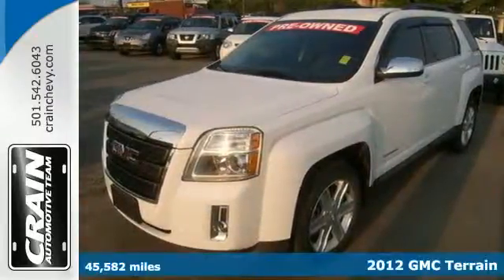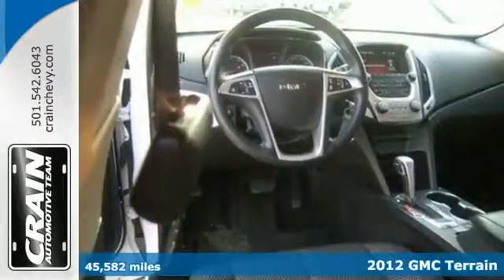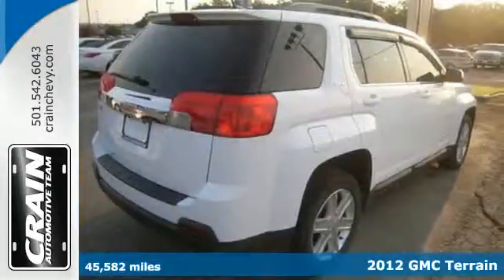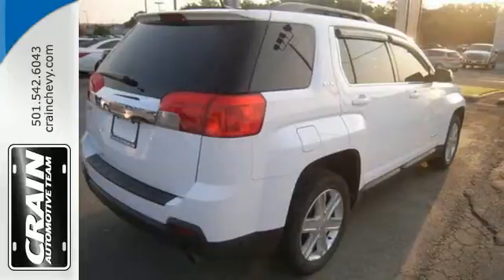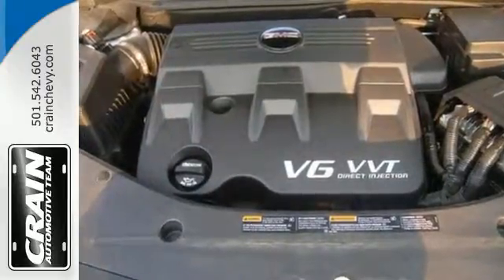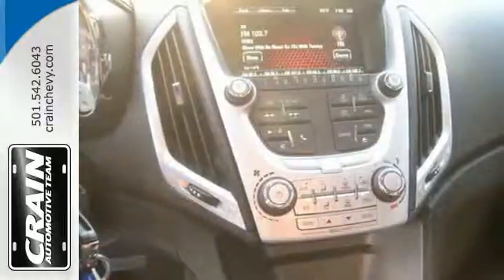You're going to like this 2012 GMC Terrain. Standard features in this versatile and value-packed Terrain include air conditioning, a premium audio system with a CD player, an MP3 input and steering wheel audio controls. You also get the peace of mind of anti-lock brakes and multiple airbags.